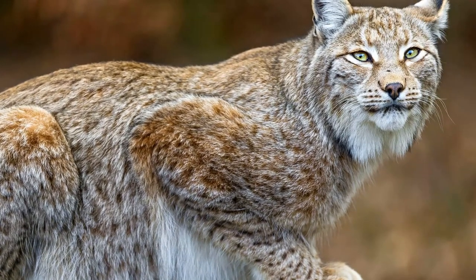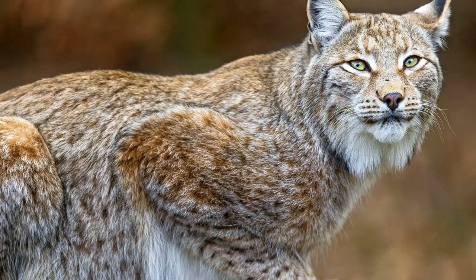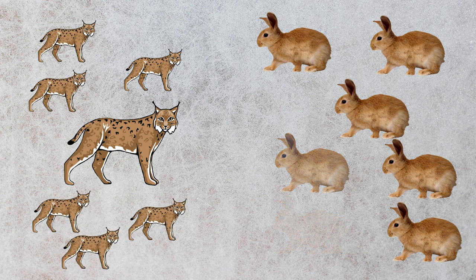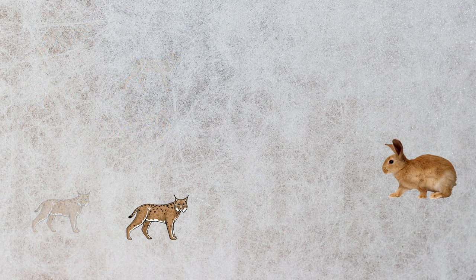Lynx population rises and falls with the population cycles of hares. When hares are abundant, more lynx survive and reproduce. When the hare population falls, which happens once in 10 years, many lynx die of starvation.